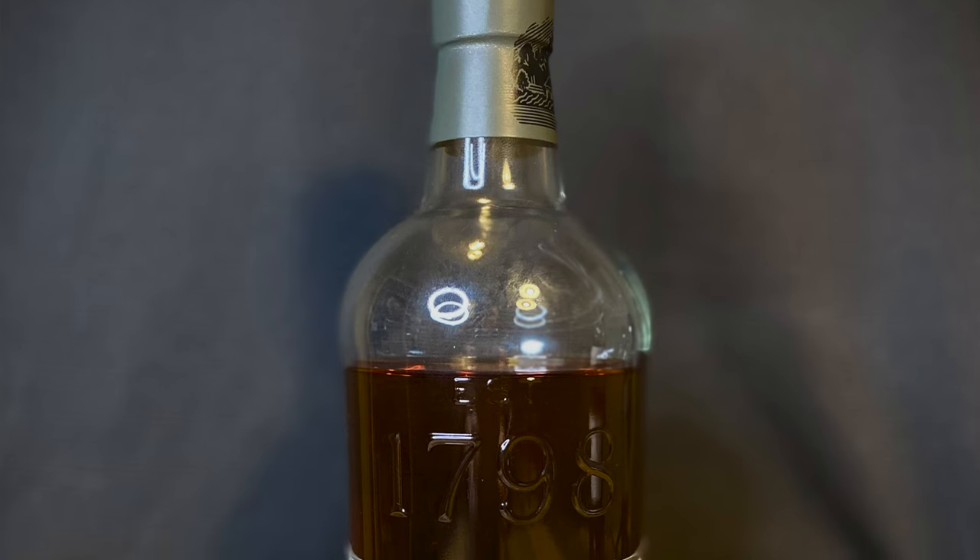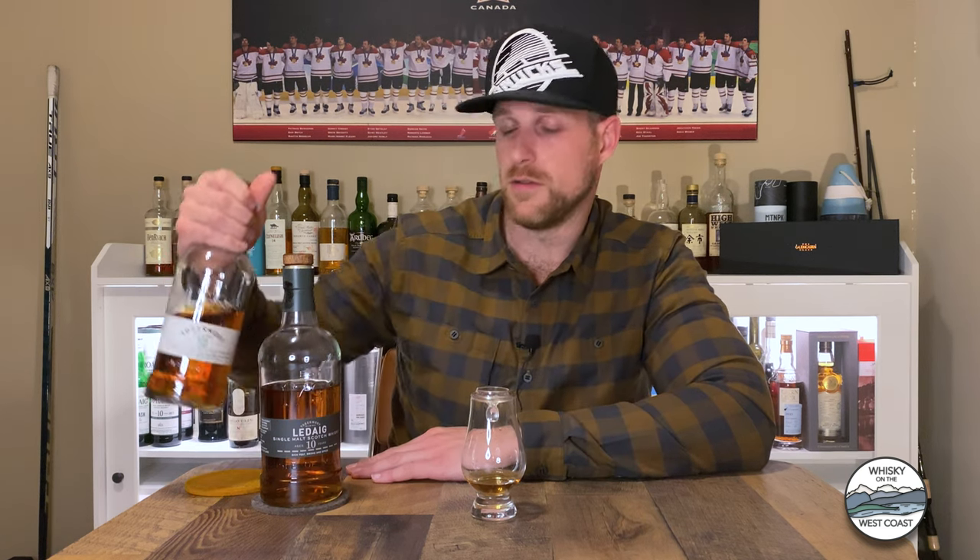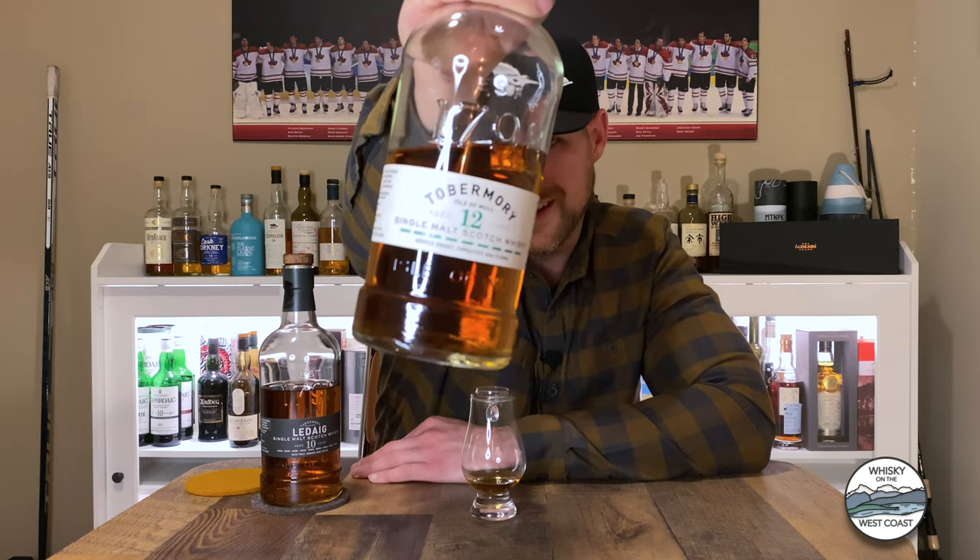Ledaig 10 year old is the peated distillate from the Tobermory distillery on the west coast of Scotland. Tobermory is located on the Isle of Mull, which is just west of the town of Oban, and just north of Jura and Islay. Here I've got an example of the unpeated Tobermory single malt Scotch whiskey — that's the Tobermory 12 year old. Tobermory distillery has been around for a long time, established in 1798.